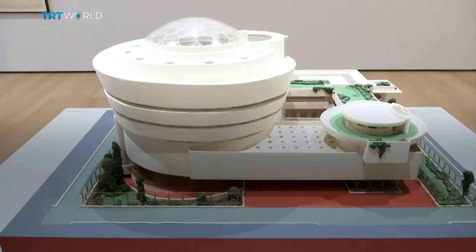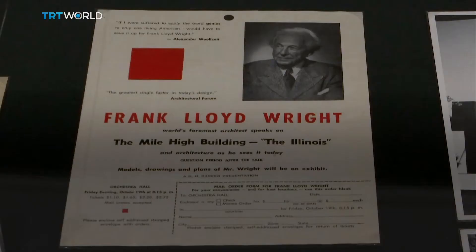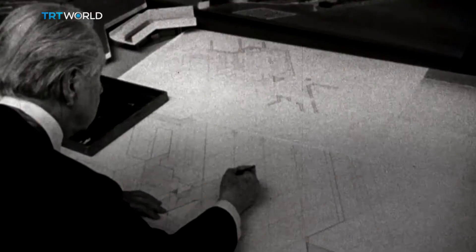In a career spanning seven decades, he designed over 1,000 buildings and realized over 500. Among those works, the Guggenheim Museum and Fallingwater — iconic buildings that partly helped Frank Lloyd Wright be considered by many the original star architect.